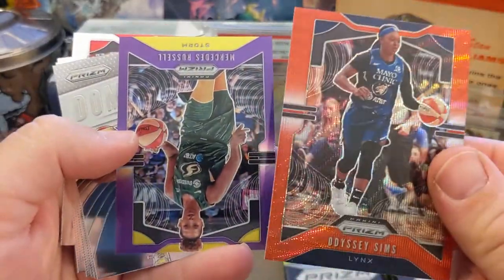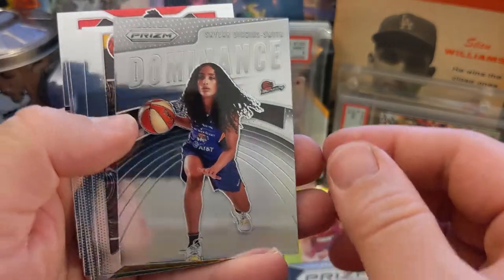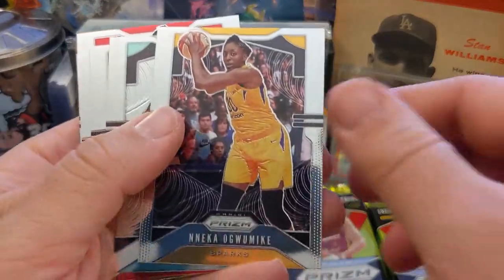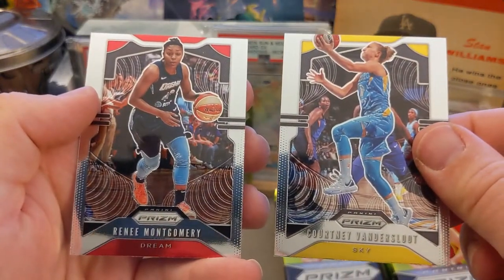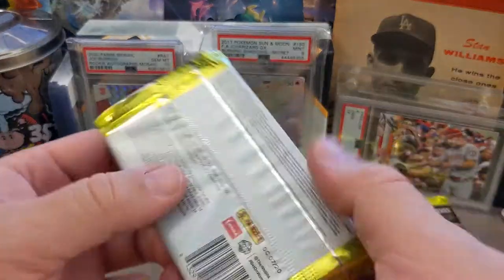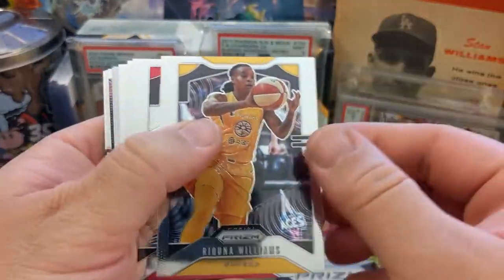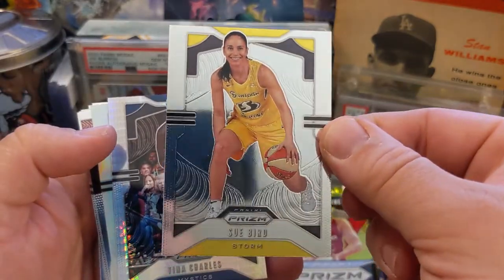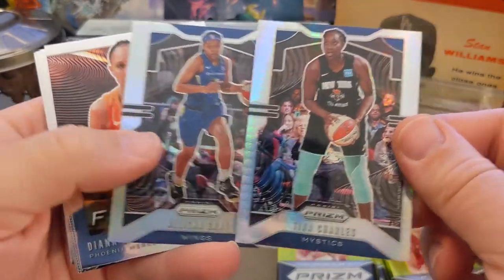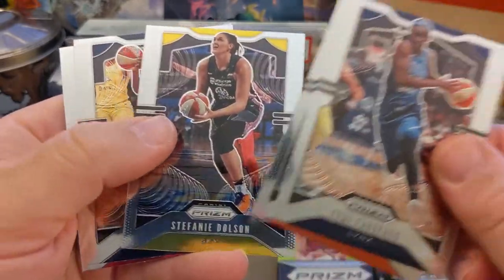Sticker autos are always kind of a drag, but sometimes they look great — like that Joe Burrow back there is a sticker auto, I'll take it. We got Harrison again, Williams, Odyssey Sims — that's a cool refractor — sweet purple Mercedes Russell, I think that's numbered to 125. Got an insert Dominance of Diggins-Smith, Jocelyn Willoughby rookie, Johnson, Vandersloot, and Montgomery base to finish off the pack.